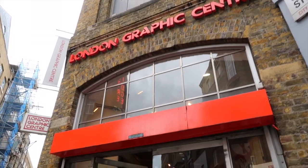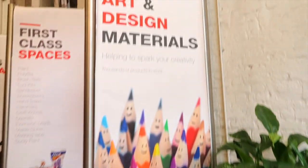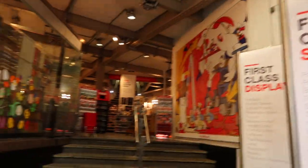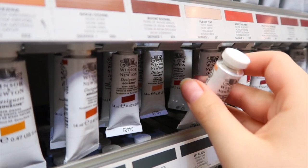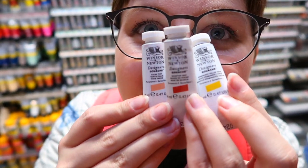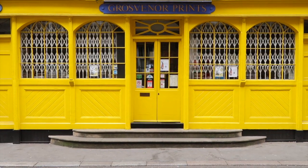Now to the art supply shopping. The first place I visited was London Graphic Centre, where I purchased this Midori MD Cotton notebook that Fronud recommended as a sketchbook on her channel not too long ago. I also got some gouache paints and a whole lot of creative vibes.